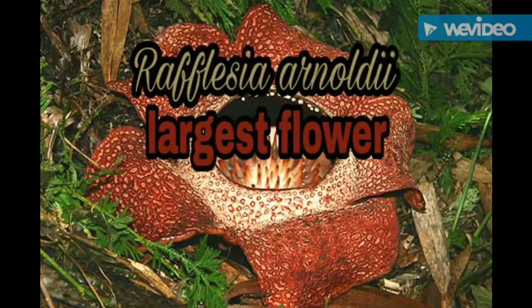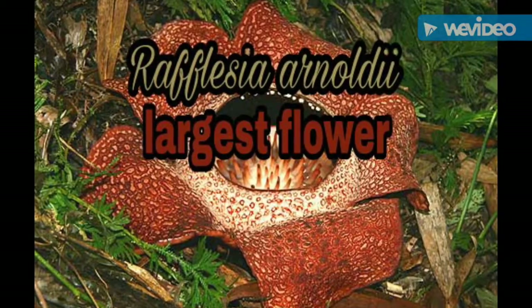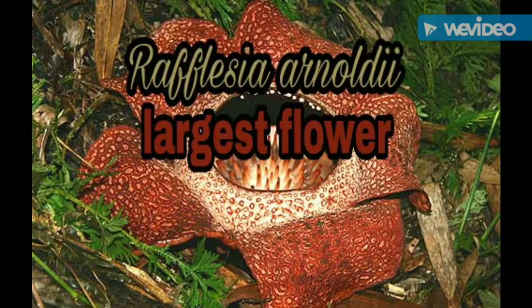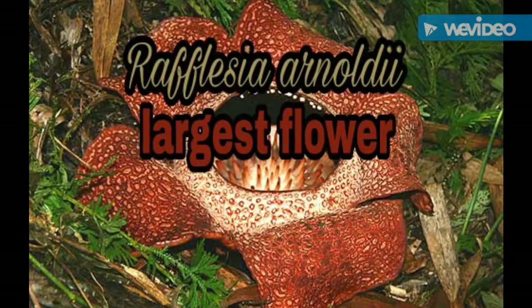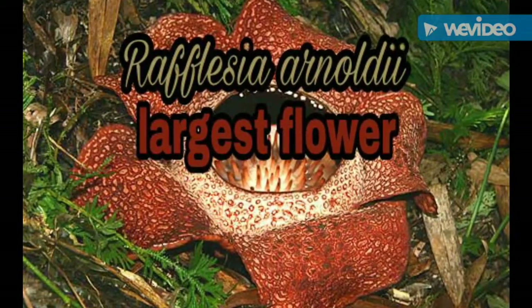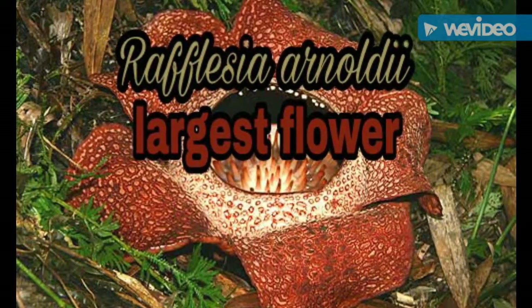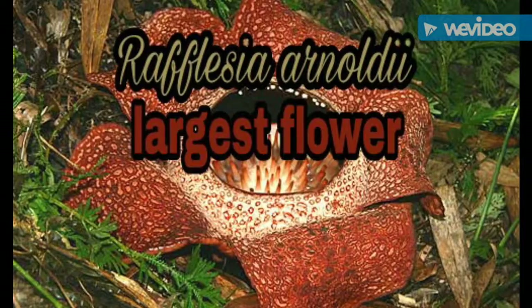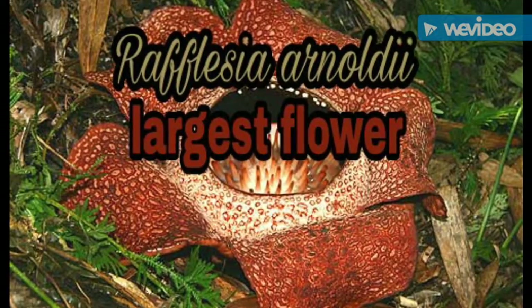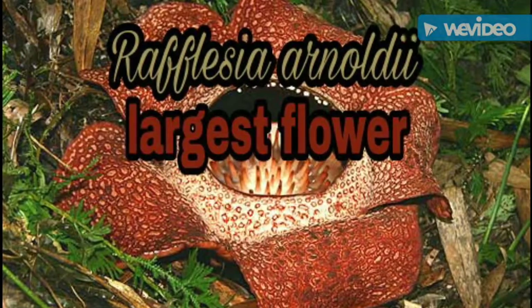Number 3. The flower with the world's largest bloom is the Rafflesia arnoldi. This rare flower is found in the rainforests of Indonesia. It grows underground and is not seen until the bud appears. It can grow to be 3 feet across and weigh up to 15 pounds. It is a parasitic plant with no visible leaves, roots, or stem. The flower looks and smells like rotting meat.